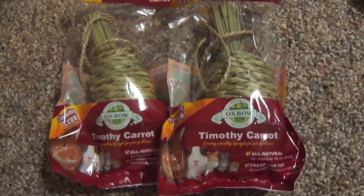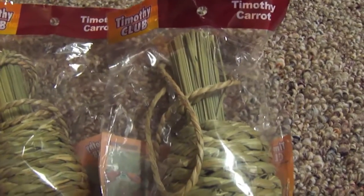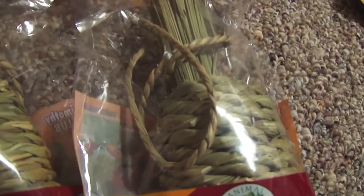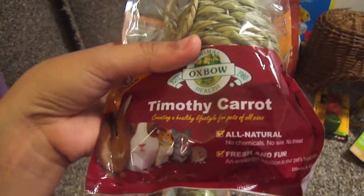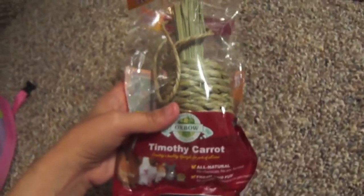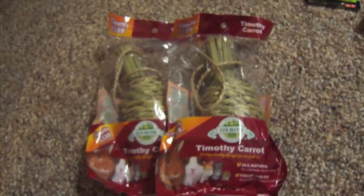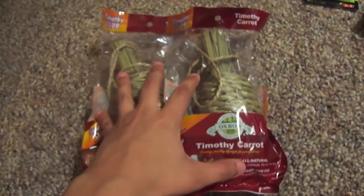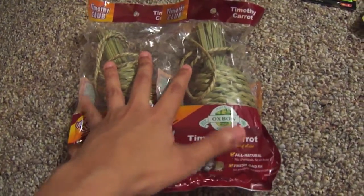The first thing that I got for my piggies was from Oxbow and it is this Timothy Carrot. As you can see, it's a little woven carrot that has little ropes on the sides so you can attach it to the cage if you want. It actually turned out to be pretty big — bigger than I thought. I thought this would be a good chew toy for them and will last them a while. I bought one for each cage and these were $3.99 each, but I got a $1.20 discount on both of them together, so it ended up being $6.78 for these two.